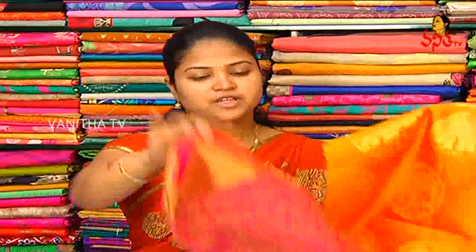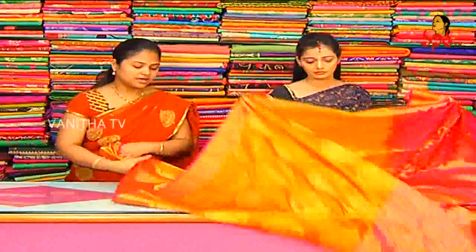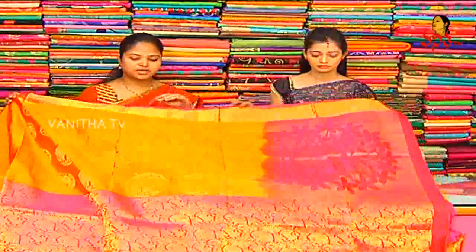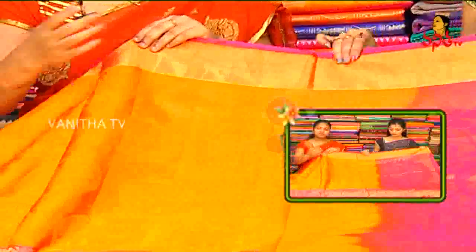I am going to show you a lot of designer varieties. First variety — I am going to show you the latest designer with the same design in different color combinations. It has a different design in paths, with the same bright color combination.